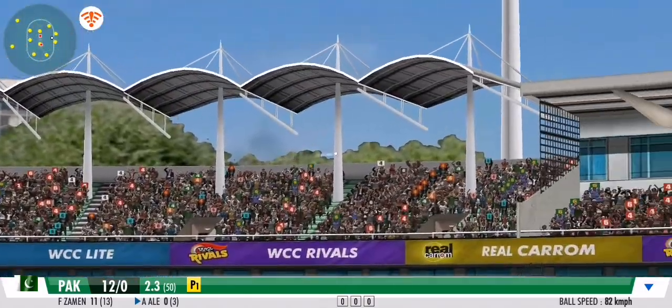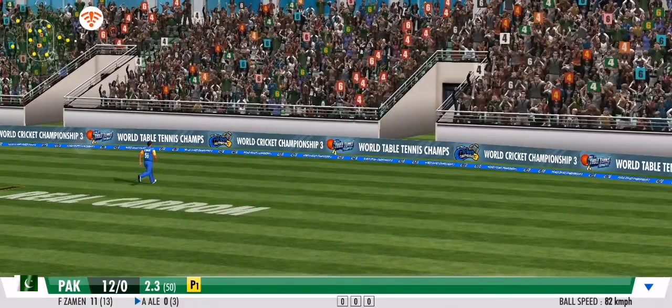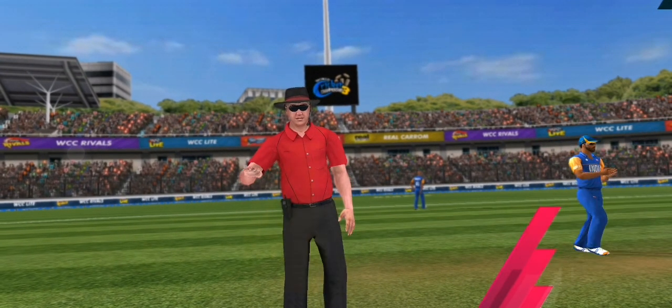What an effort! He slogs it over to the midfield region — couldn't have added more grace to it if he tried. Wonderful boundary!